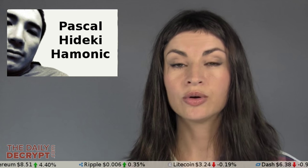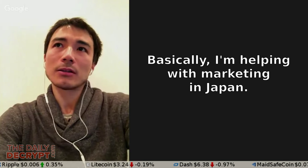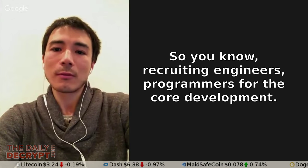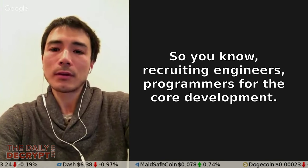To find out, I've spoken with Pascal Haddiki-Hamanik, who is a core team member. First, I asked about his role there. Basically, I'm helping with marketing in Japan, and also recruiting engineers and programmers for the core development.